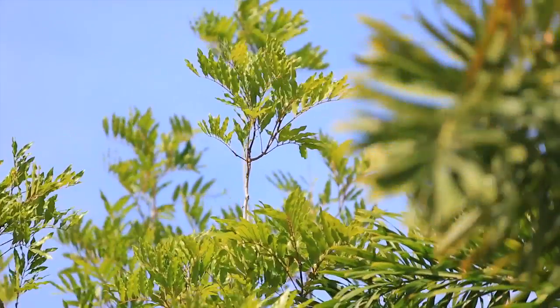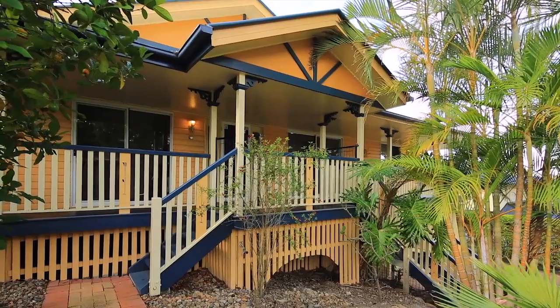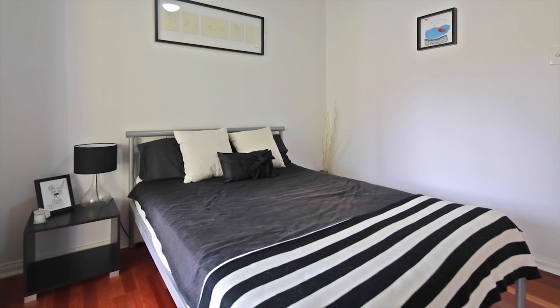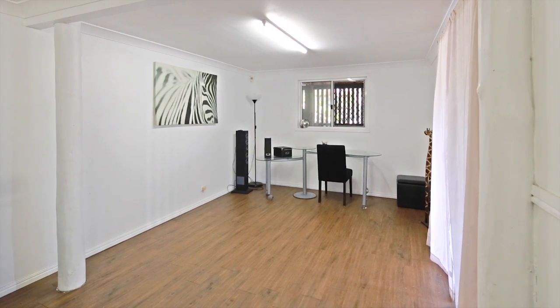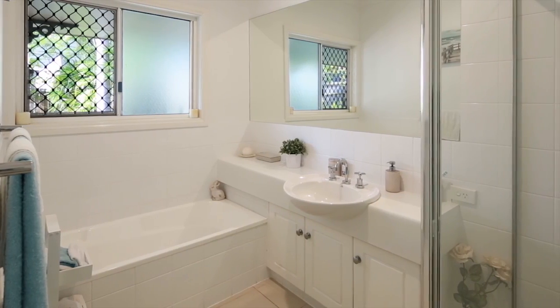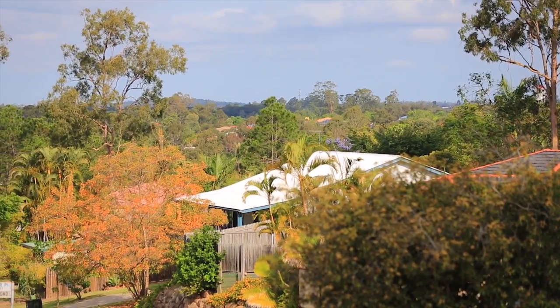Hi, I'm Isaac Nguyen from All Properties Group, and welcome to this beautiful Queenslander here at 18 Barrier Place, Forest Lake. Impressive from front to back, featuring three bedrooms plus a multi-purpose room which can be used as a bedroom, home office or studio. Two bathrooms, two-car accommodation on 720 square metres in a quiet, friendly street.